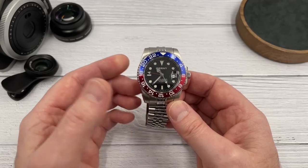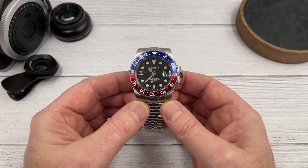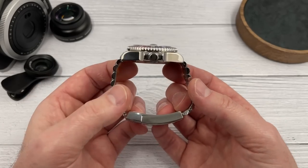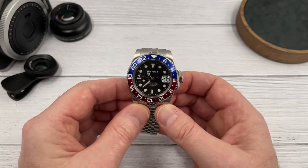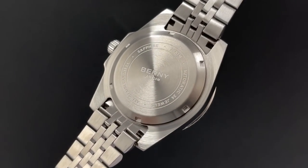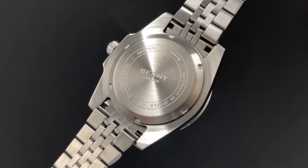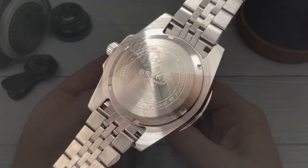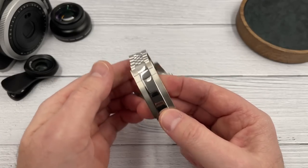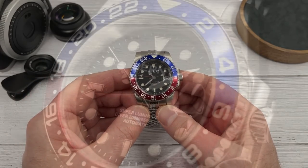Let me quickly list what I consider to be the strengths and weaknesses of this watch. Starting with the strengths: the movement — obviously the NH34 GMT movement — is its main strength. Build materials: 316L stainless steel throughout, sapphire crystal, and sapphire cyclops as well — that's pretty impressive. 200 meters of water resistance; you wouldn't always expect GMTs like this to have 200 meters. I have tested Bernie watches in the past and they've performed pretty well. On-the-fly adjustment on the clasp — and the loom, as we've just seen — very, very impressive.